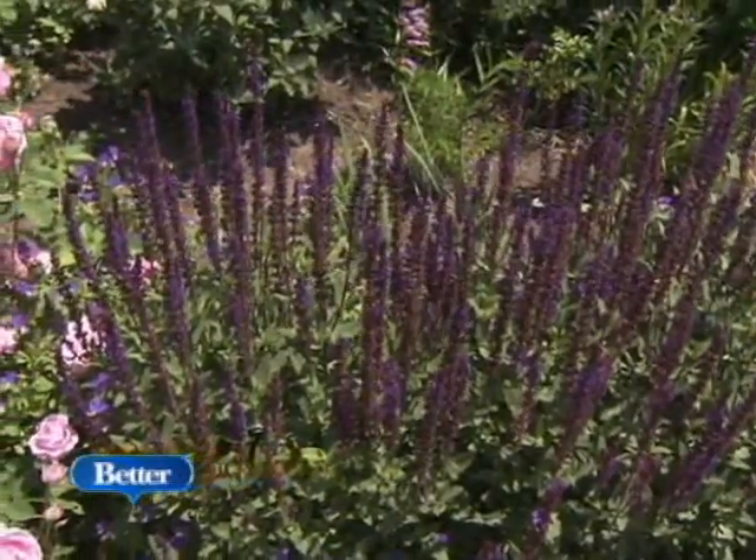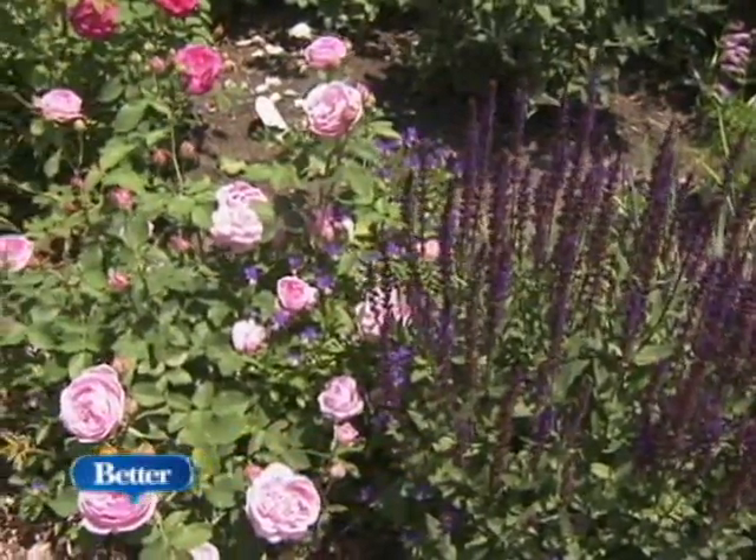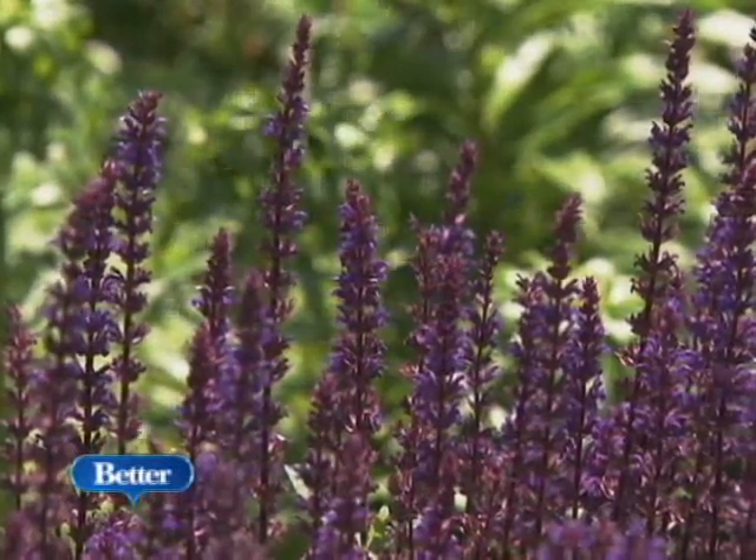This is another lovely romantic combination of pink English roses with the Purple May Night Salvia. Once the salvia is finished blooming, shear off the dead blooms and it'll bloom again later in the summer.